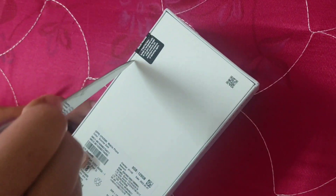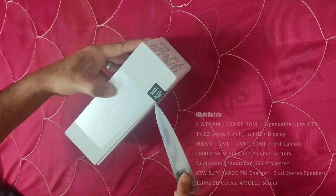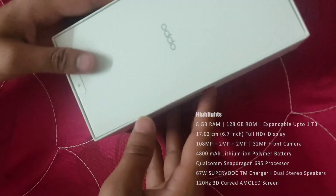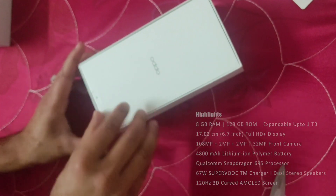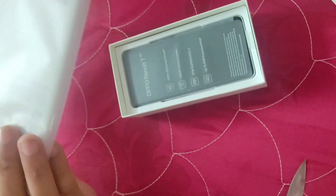This is an Oppo Reno 8G 5G phone, which is priced at Rs. 29,999 — like Rs. 30,000. All details are visible on the screen. I will show you the product link in the description, so if you like this phone and want to purchase it, you can purchase it through that link. So let's see what is received!